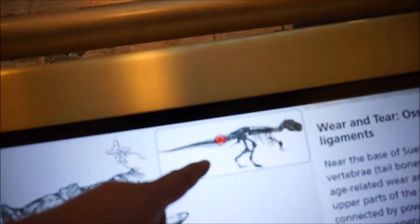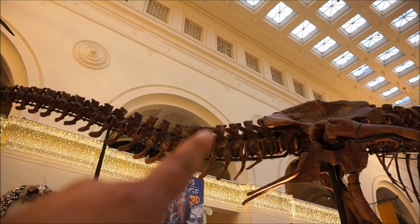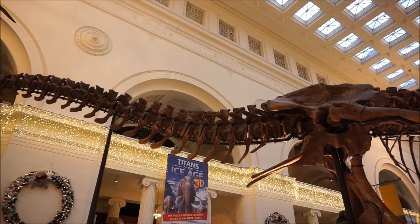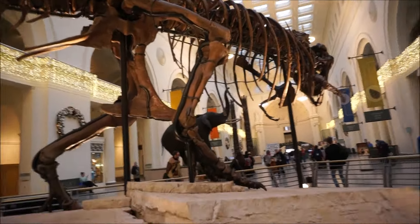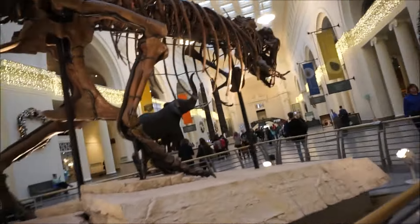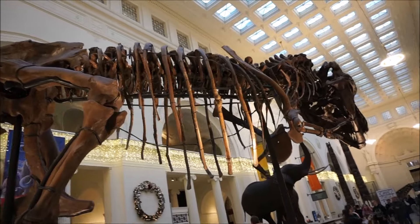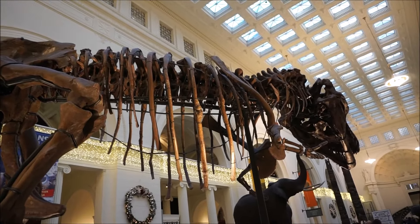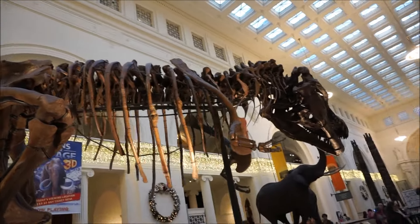Let's go look at the humerus and those healed ribs. Right there is one, behind it another, up here is another — where you see the big nubby things. Fighting with other dinos again.